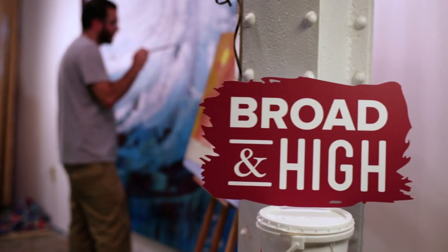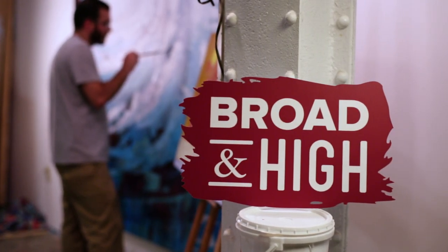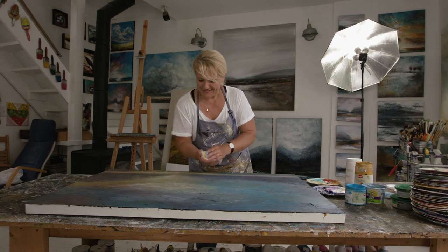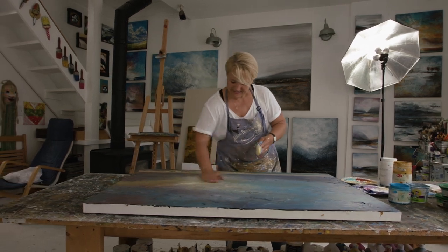This time on Broad and High, learn more about the city's annual open studio and stage event where artists open their doors to the curious public. It is a weekend-long self-guided studio and stage tour with 50 artists, 32 sites, 12 community partners, and 7 backstage tours.